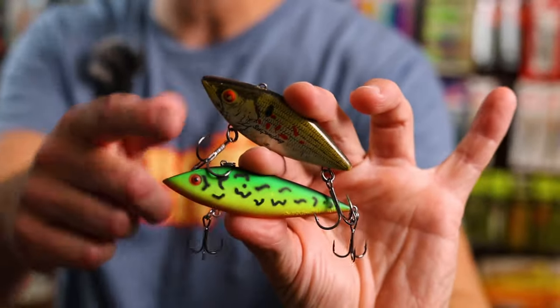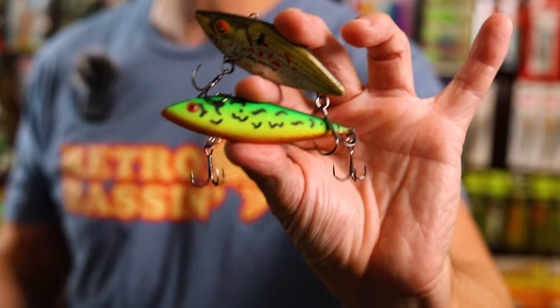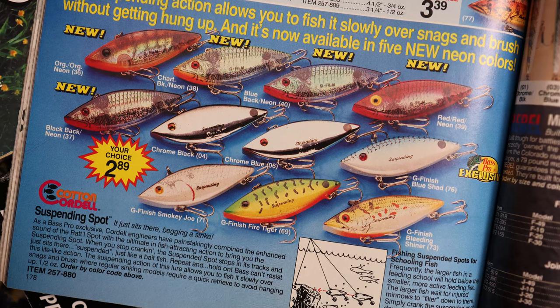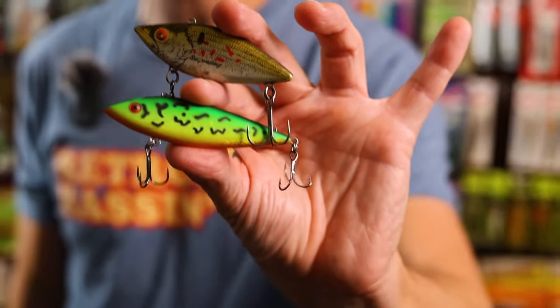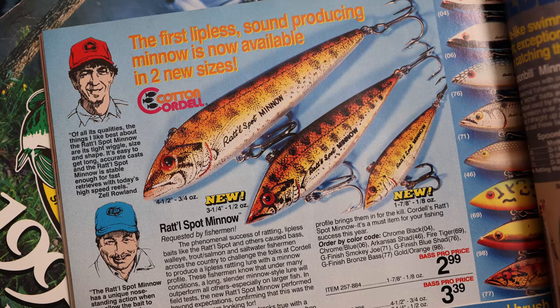The first bait I'd like to see in production is the Suspending Super Spot. This is a really cool bait and a presentation I don't think bass see too often. When the lipless crankbait craze came out there were some variations like diving rattle traps and floating versions — I always loved the suspending version, which fished sort of like a smaller jerkbait. And below that is a smaller version of another pretty cool bait: the Rattle Spot Minnow. What I love about both of these is that they give fish a different look on a traditional lipless crankbait, and probably a few presentations they haven't seen in quite a while.